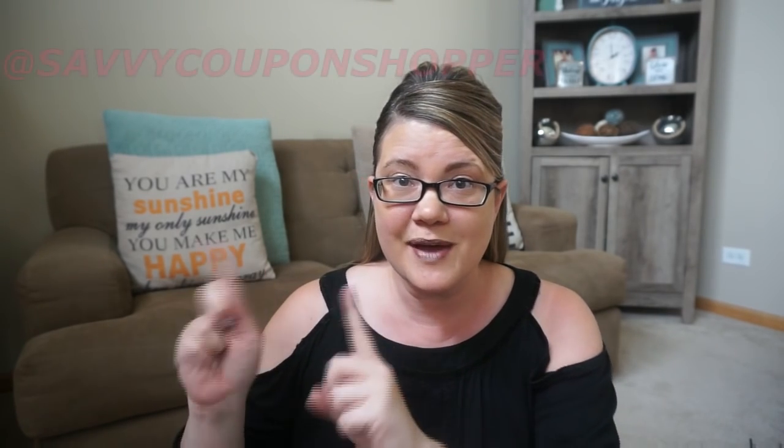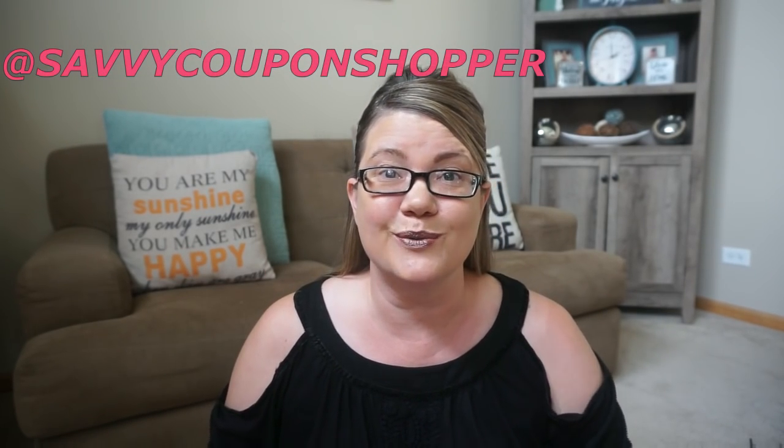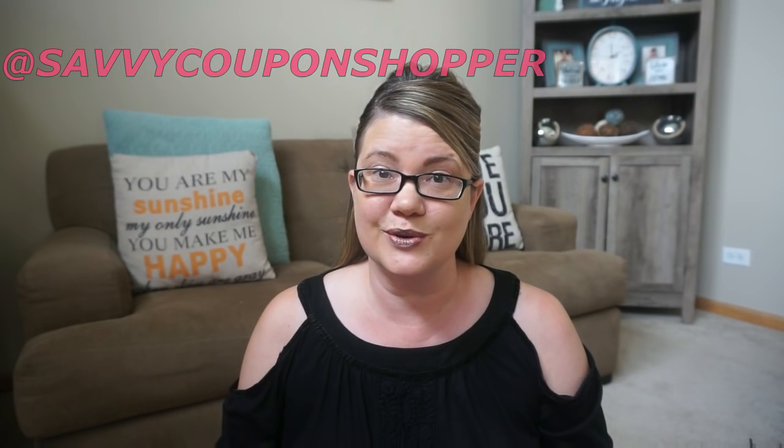Hey guys, welcome back to my channel. It's time for another Dollar Tree haul video. I am super excited to show you this haul. This is the biggest haul that I've ever done at Dollar Tree. I went to two Dollar Trees this week. I posted one of my wishlist finds on Instagram, so if you're not following me on Instagram, do it right here because my daughter was super excited — I'm going to show it to you in the video.